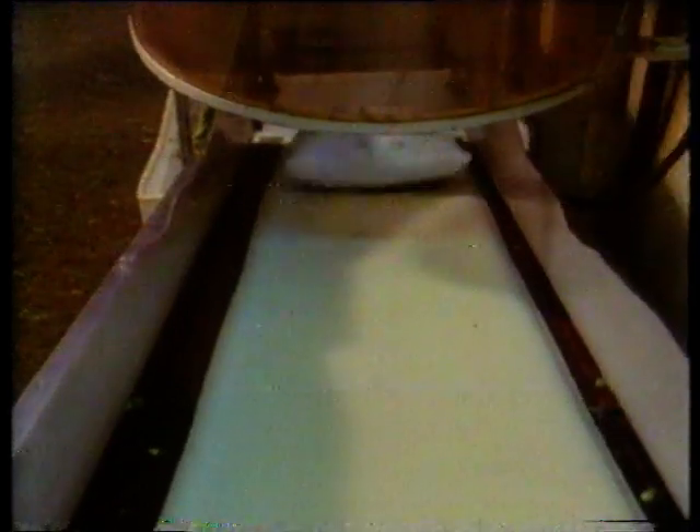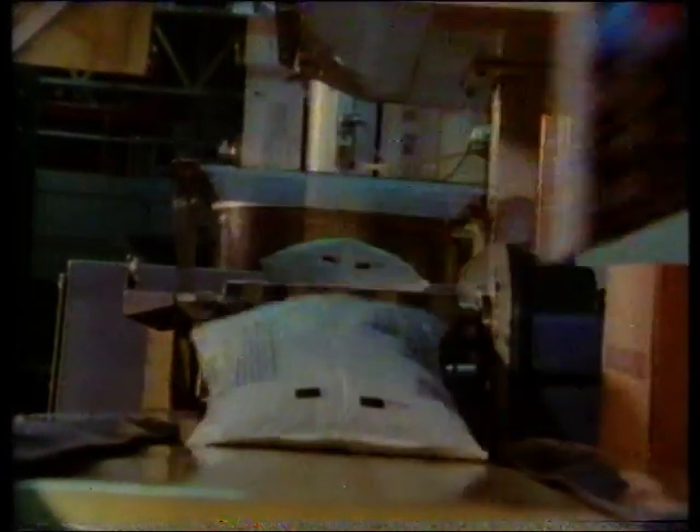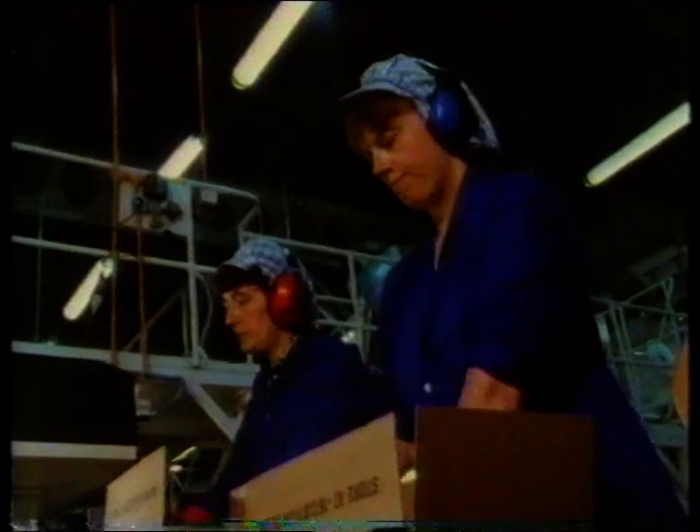Finally, frozen peas are packed and transported to the shops in refrigerated vans. Freezing the vegetable allows us to buy peas throughout the year; fresh peas would only be available for just a few weeks in summer.